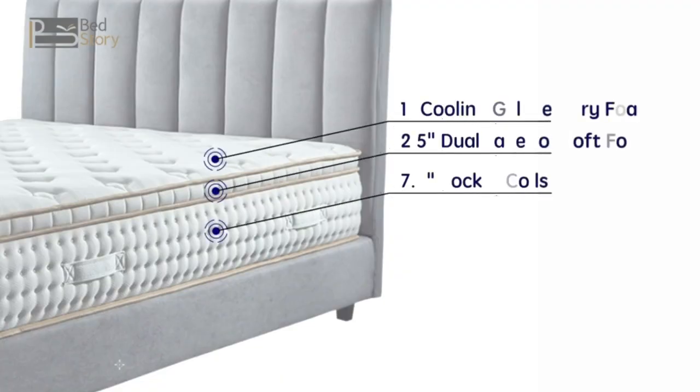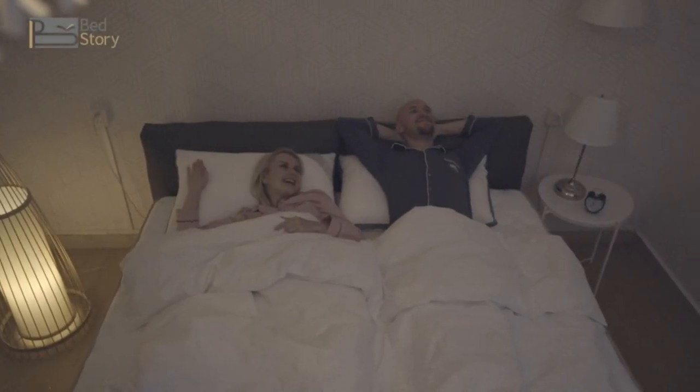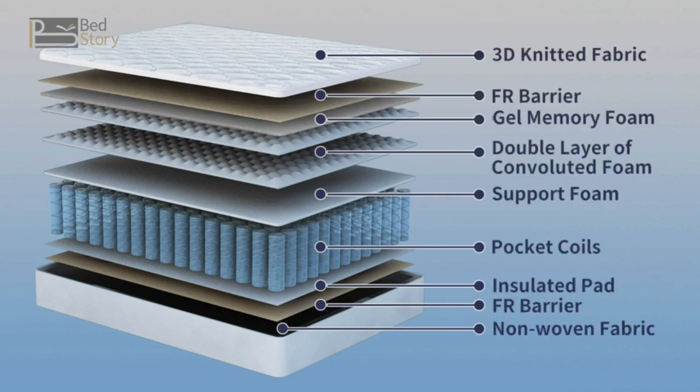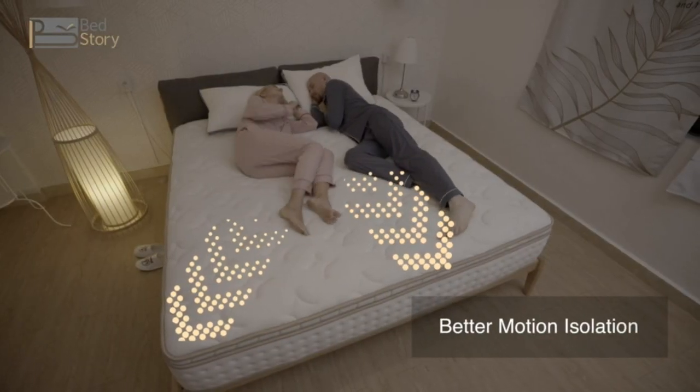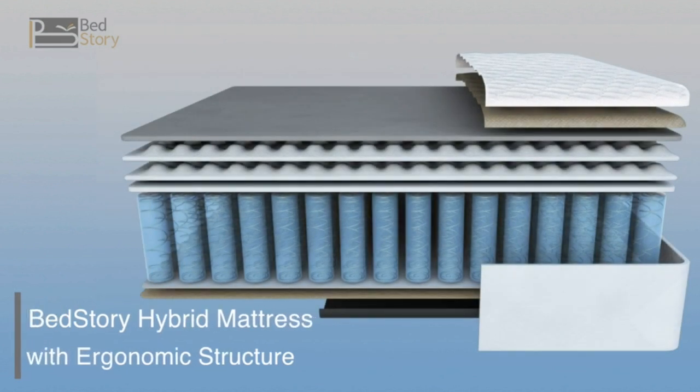It has different layers of foams and a support system in its construction. Just by lying on this mattress I already feel relaxed — the unique structure gives my body enough support and comfort. The gel-infused foam and breathable fabric keeps my body cool, and with individually wrapped coils it has better motion isolation.